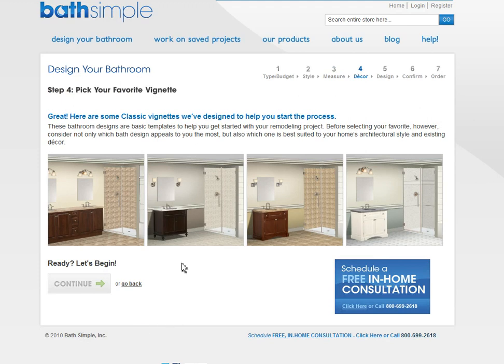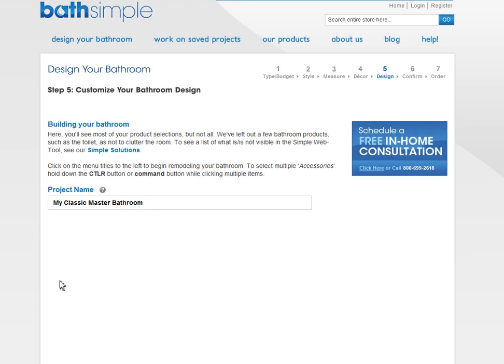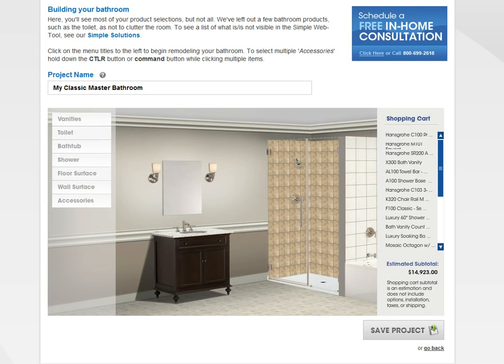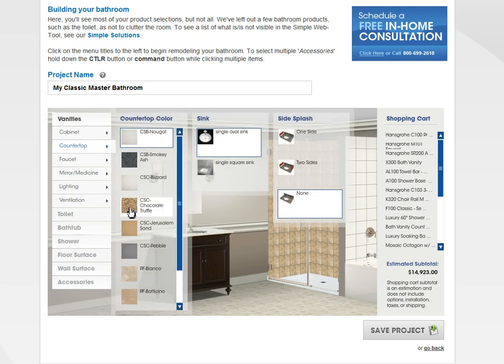Now I'm going to decide to use this one for my jump-off. So it gives me the layout and I can pick through any of these things. Like for instance I can do my countertop — I can say oh I like this better. I want a square sink, let's say, and two-sided.